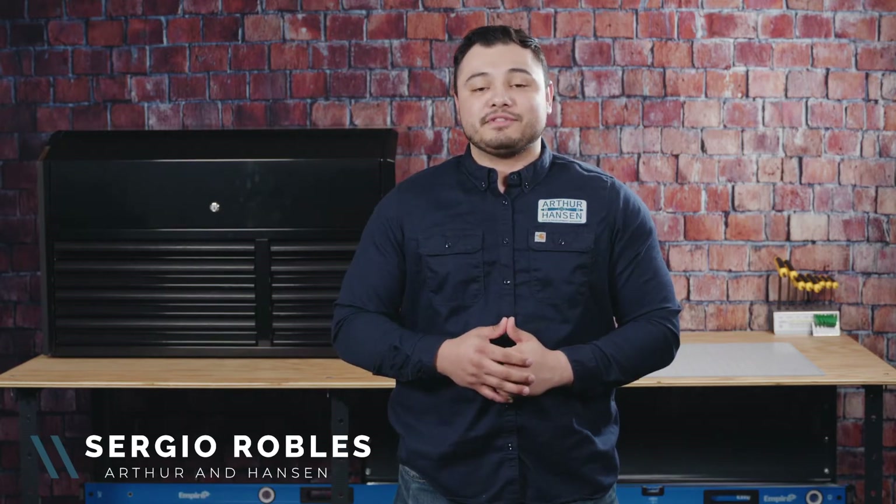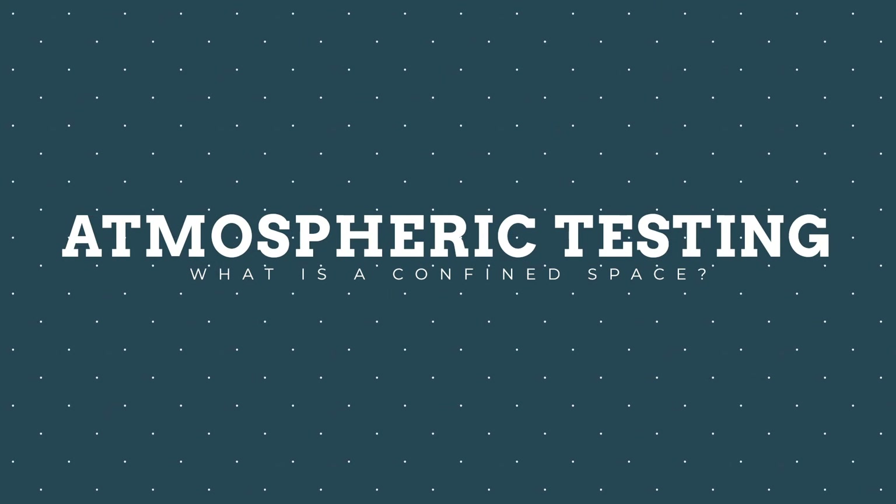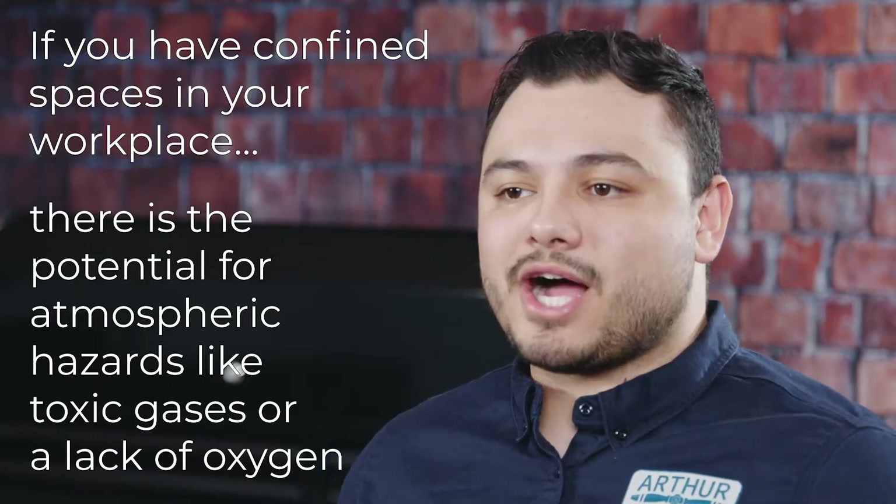Hey, Sergio here with Arthur and Hansen, and for this week's tailgate safety topic, we'll be covering atmospheric testing of confined spaces. If you have any confined spaces in your workplace, you should be aware that there's a potential for atmospheric hazards like toxic gases or lack of oxygen.